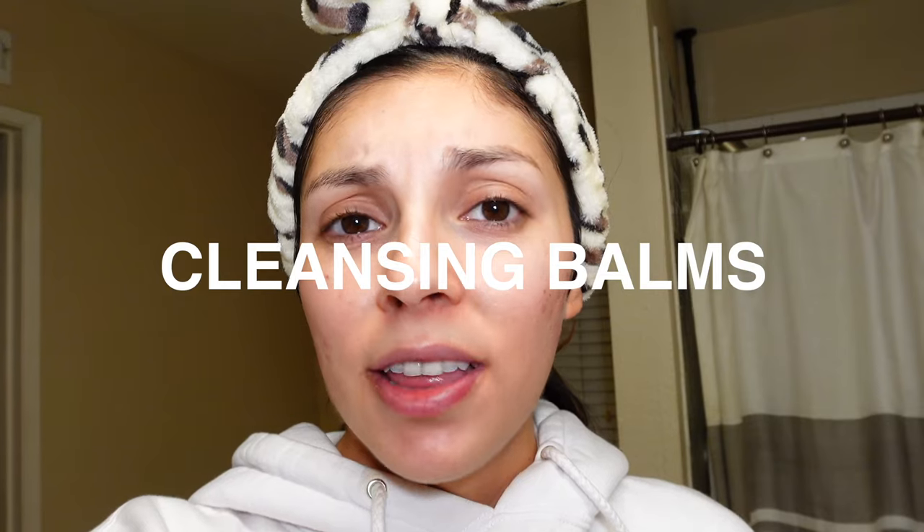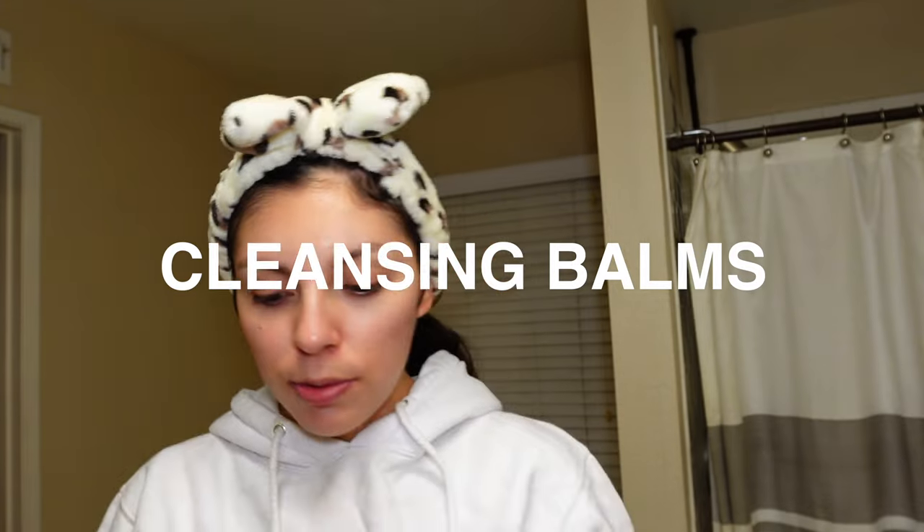I feel like I haven't shared a lot about cleansing balms this year, but two really stood out. The Junoco cleansing balm — chef's kiss — is probably one of my favorites I've ever tried. It just gets every piece of makeup off so well.